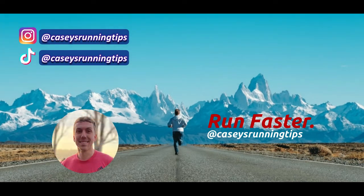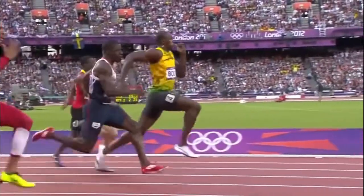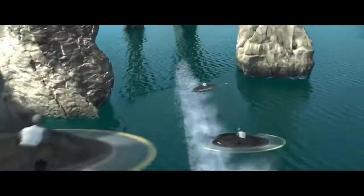Hey everybody, it's Casey here from Casey's Running Tips. The other day I thought to myself, what a better way to learn how to be fast than by looking at the fastest man alive, Dash from The Incredibles. However, since we could not find adequate footage with a frame rate capable of picking up Dash's strides, we turn to the next best thing, which of course is Usain Bolt.